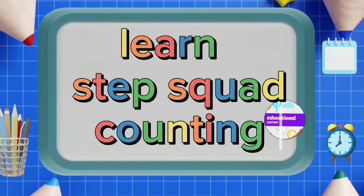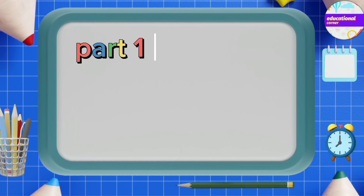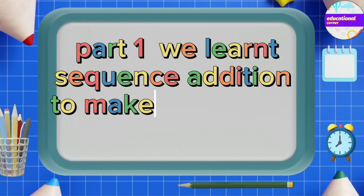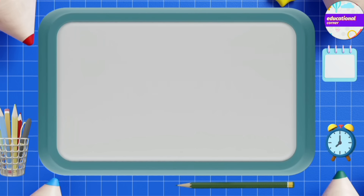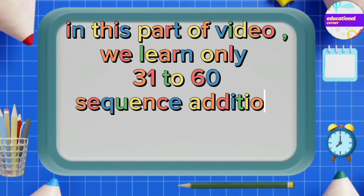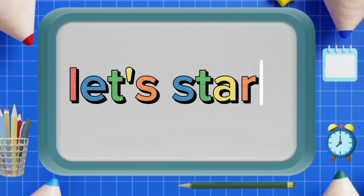In part one, we learned sequence addition to make step scores one to thirty. In this part of the video, we will learn only thirty-one to sixty sequence addition to get step scores. Let's start.